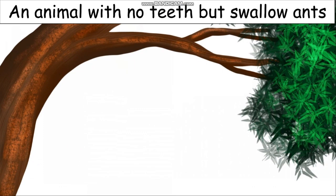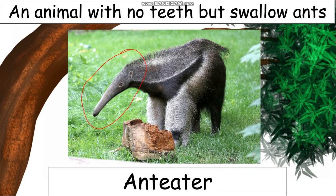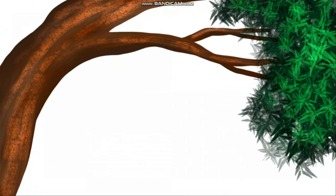An animal with no teeth but which swallows ants. These animals have no teeth but they can swallow up to 35,000 ants in a day with the help of their tongues. Can you guess this animal? As you can see, it has a very long face and its tongue is also very long. With the help of the tongue it eats ants — it swallows ants and has no teeth. This is called an anteater.